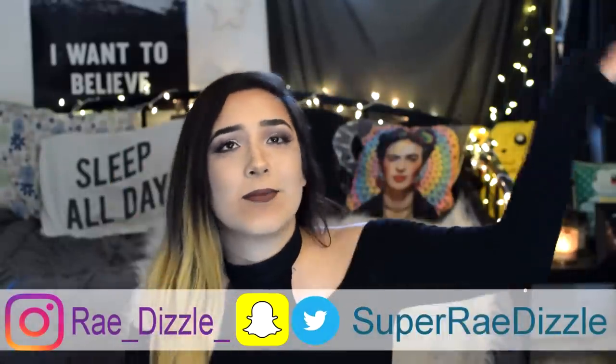What's up guys? It's SuperRayDizzle. Welcome back. I'm so awkward — I never know what to do with my hands. What do I do with my hands? What's up guys, it's Ray here. Welcome back to my channel.